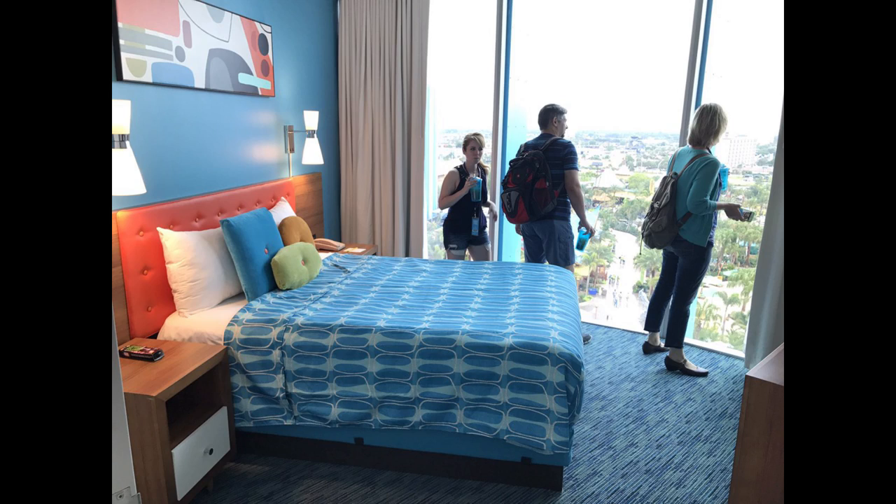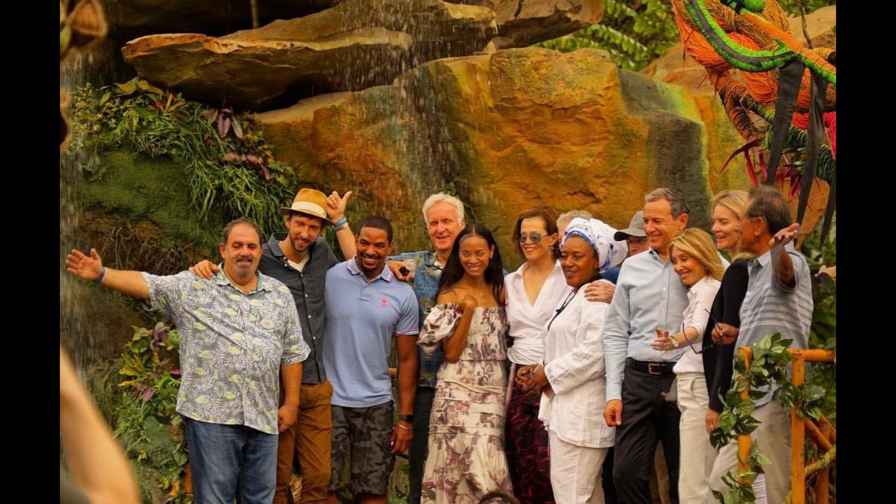On Wednesday was the official grand opening ceremony for Pandora The World of Avatar. Stars and filmmakers of Avatar got to come and check out the land and have a big ceremony opening this incredible new expansion at Disney's Animal Kingdom.